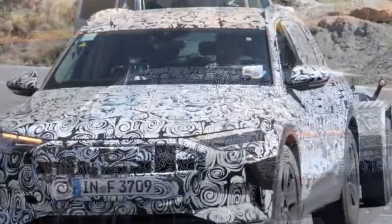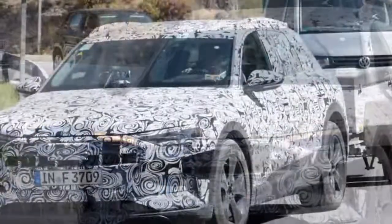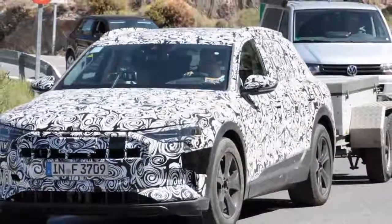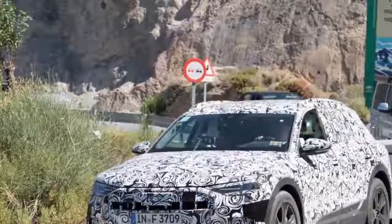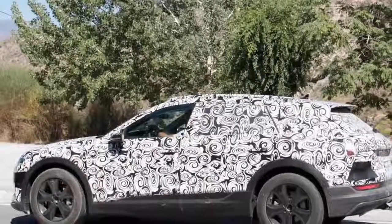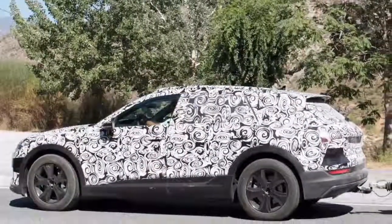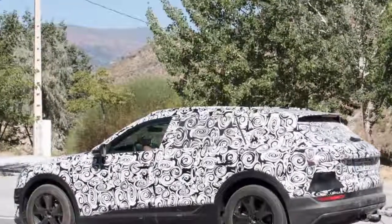The Jaguar I-Pace-rivalling e-tron made a public debut of sorts at last week's Geneva Motor Show, with almost 250 liveried development models appearing in the city. It was a move to take the spotlight away from Audi's British rival, which made its production-ready debut at the show.